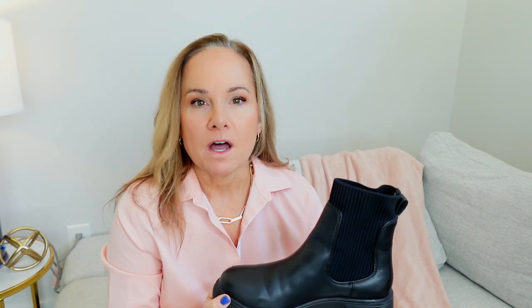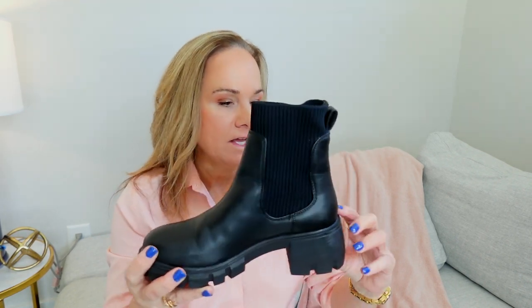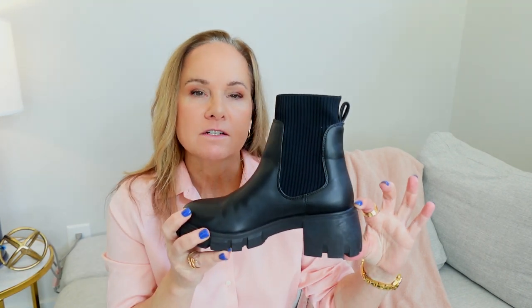I had no idea how much I would love these boots. They have become my go-to, especially on the weekend when I'm in jeans. I'm casual. I want a little bit of height without sacrificing comfort. They have about a two-inch lug sole on them.